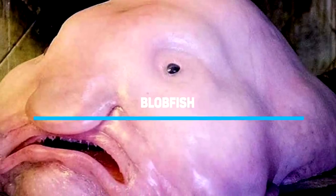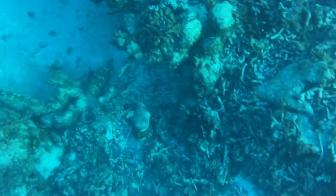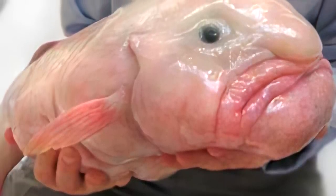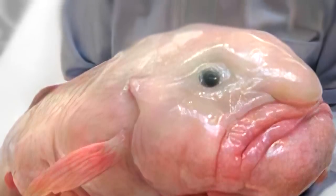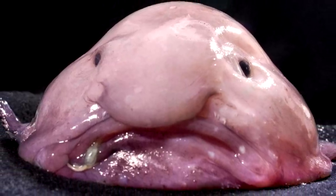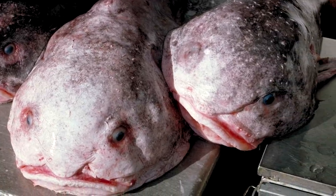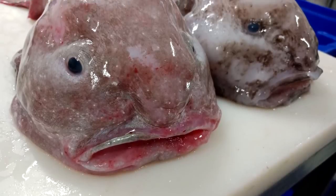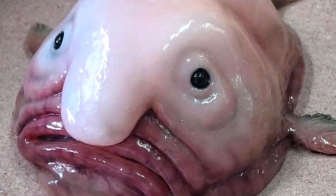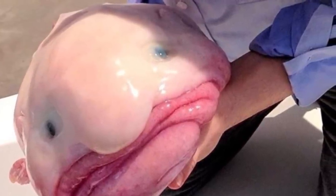Number 2: Blobfish. The blobfish owns the title of the ugliest animal in the world. Unlike your typical fish with muscles and a skeleton, the blobfish is entirely made up of a gelatinous material, just slightly less dense than seawater. This anatomy is handy considering the animal lives at depths of 600 to 1,200 meters in the coastal waters of New Zealand, Australia, and Tasmania. At such depths, the pressure can be more than 100 times greater than at sea level, making gas bladders ineffective. The gelatinous body allows the blobfish to float just above the ocean floor without much effort.